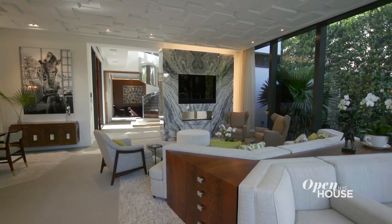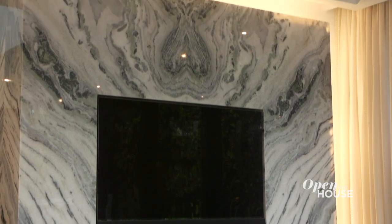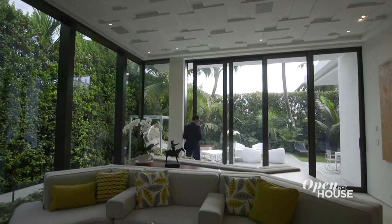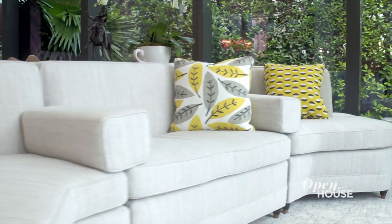The seating area that I'm in is designed to face the TV, the fireplace, and a three-sided bookmatch wall of quartzite, which is adjacent to the foyer. There are walls of glass that open to the garden, so on beautiful days it's just a seamless connection between the inside of the house and the outside.